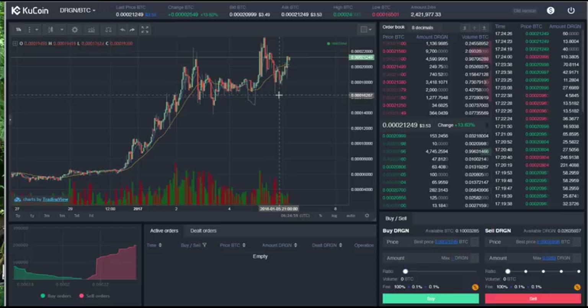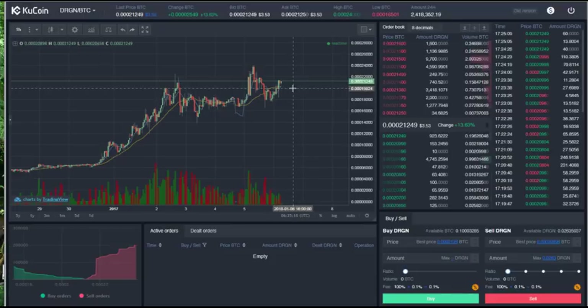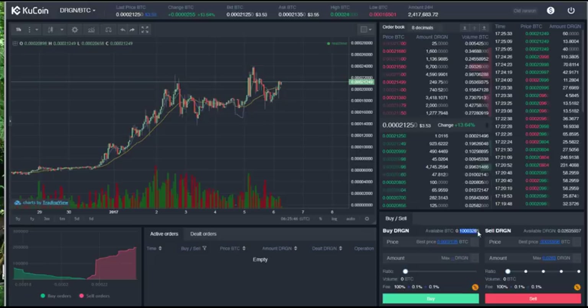I put Dragon Chain in my top five coins of 2018 video but I haven't actually bought any yet. I'm hoping it dips a little bit further, but I'm also concerned it may not. What I might do is place a limit order at around the 20,000 satoshi mark, and if that's not filled in the next couple of hours I'll just buy at market price. In the bottom right-hand corner we've got our order book. I can see the amount of Bitcoin available and click the best price to set a market price automatically.